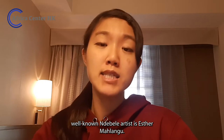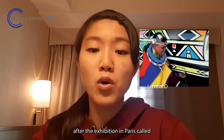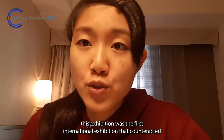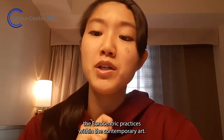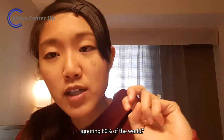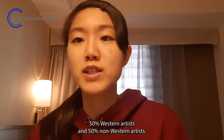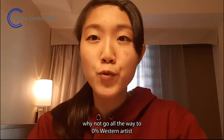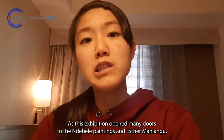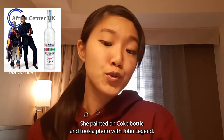The most well-known Ndebele artist is Esther Malangu. Malangu first gained international attention after the exhibition in Paris called Magicians de la Terre — Magicians of the Earth. This exhibition was the first international exhibition that counteracted Eurocentric practices within contemporary art. It sought to correct the problem of exhibitions ignoring 80% of the world, though they still featured 50% Western artists and 50% non-Western artists. Despite its limitations, this exhibition opened many doors for Ndebele paintings and Esther Malangu — she painted on a Coke bottle, took photos with John Legend.